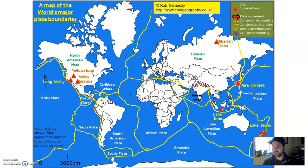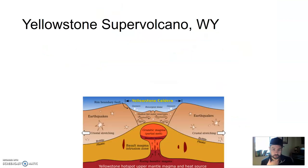There are seven current supervolcanoes on land, three of them in the United States: Yellowstone, Valles Grande, and Long Valley — all surrounding Arizona. Let's talk about Yellowstone. It gets the most documentaries and is featured in movies, so let's use it as a case study.